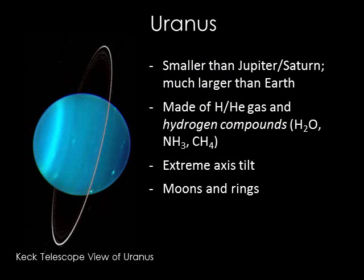Uranus lies twice as far from the Sun as Saturn. Uranus is much smaller than either Jupiter or Saturn, but much larger than Earth. It's made of hydrogen and helium and hydrogen compounds like water, ammonia, and methane. It's the methane gas that gives Uranus its lovely blue-green color. Like the other giants of the outer solar system, Uranus lacks a solid surface. More than two dozen moons orbit Uranus along with a set of rings. The entire Uranus system is tipped on its side compared to the rest of the planets, so it looks sort of like it's rolling along on its orbit around the Sun.